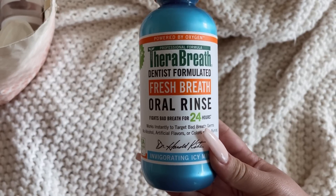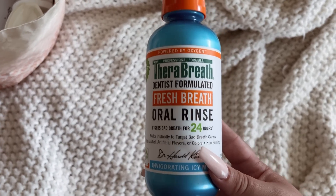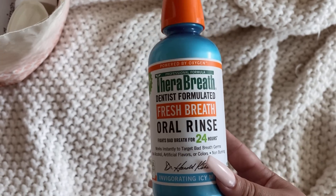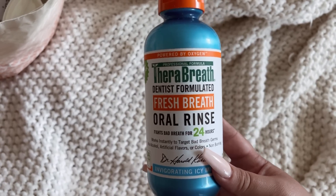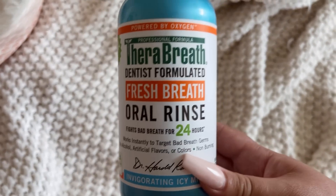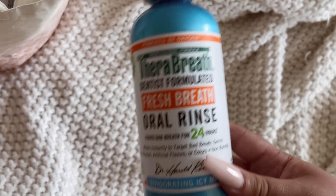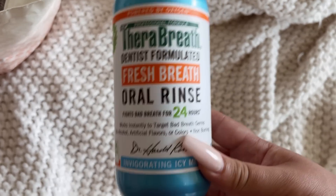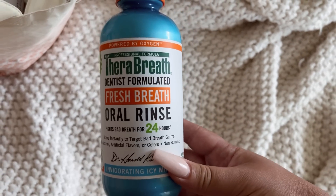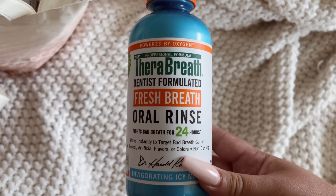Therabreath Fresh Breath Oral Rinse — this was my second attempt with Therabreath. The first bottle was the green one and I absolutely hated it; it was the worst mouthwash I've ever put in my mouth — felt like putting cold sewer water in my mouth. You guys recommended the blue one, and this one definitely has more of that zing and mintiness. I like this one better. If I were to buy this brand again, the blue one is what I'd go for. The green one is trash.